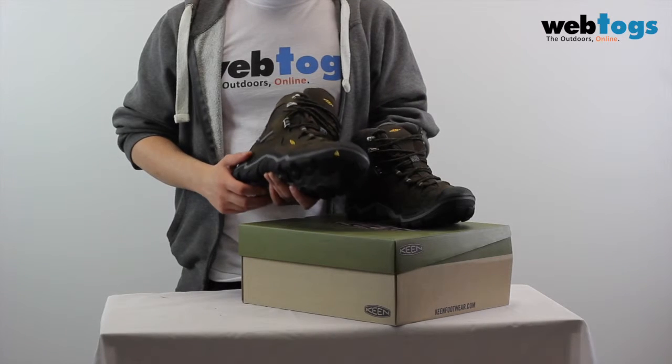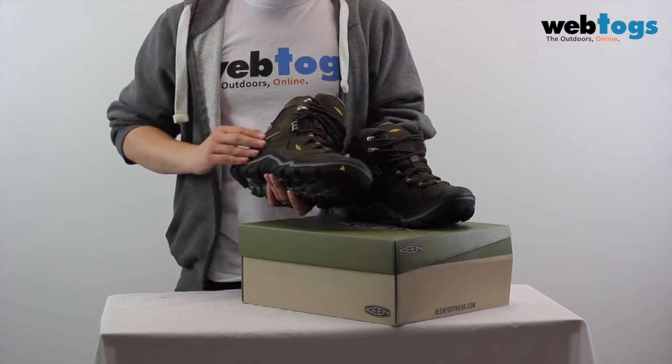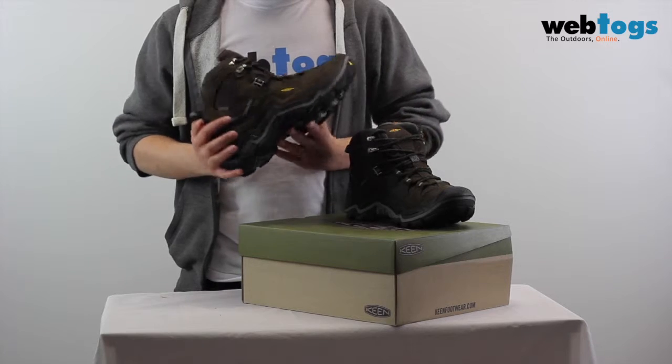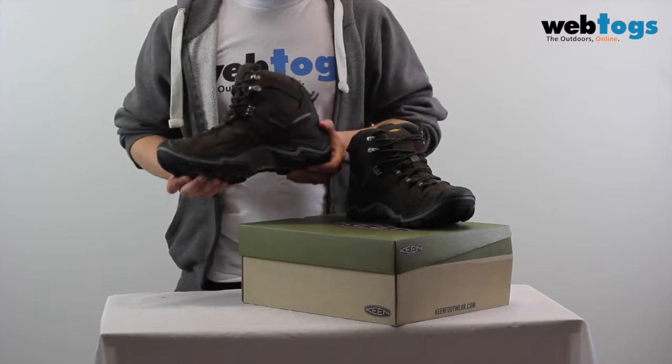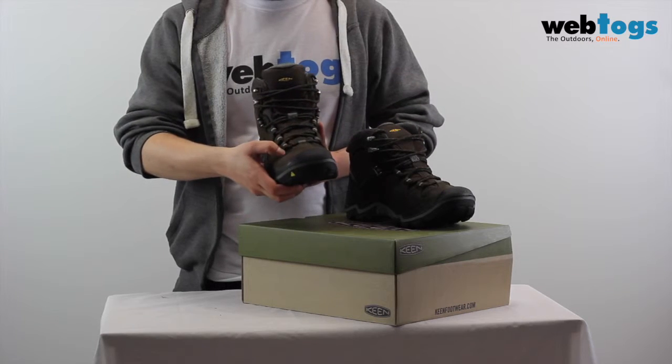They offer excellent protection against the elements thanks to the Keen dry waterproof breathable membrane and leather upper, allowing your feet to stay dry in the wet weather. Breathable mesh sections allow moisture and heat to escape.